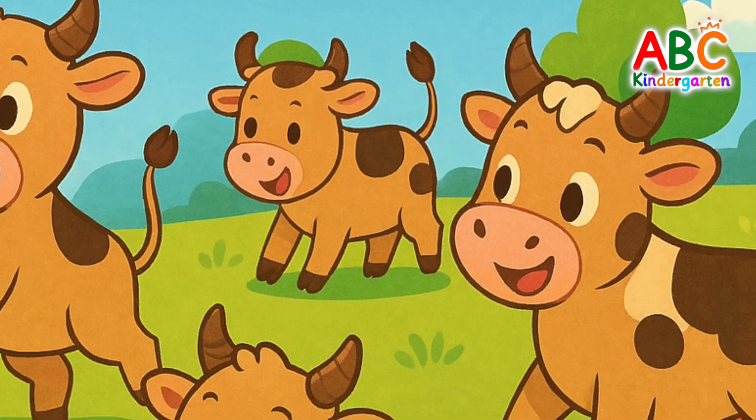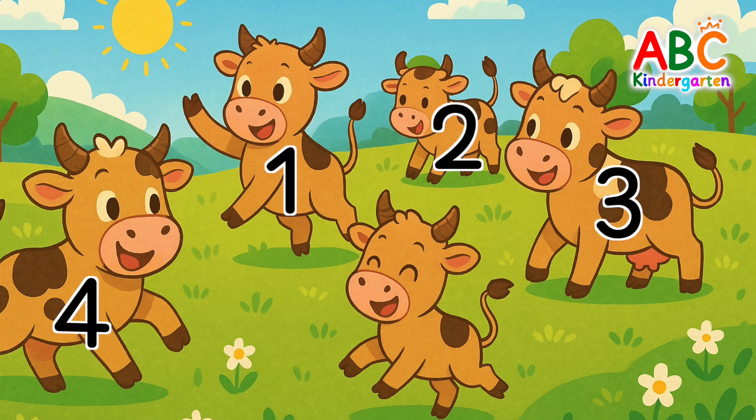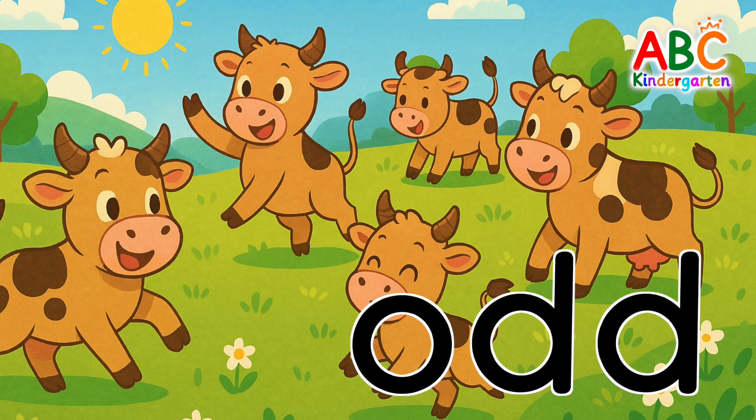Let's go off the ground. There are some cows in the field. Wow! How many do you see? 1, 2, 3, 4, 5. There are 5 cows. 5 — that's an odd number.